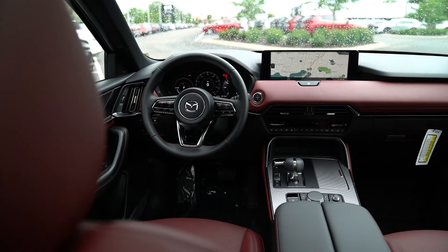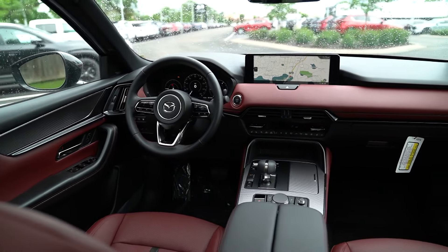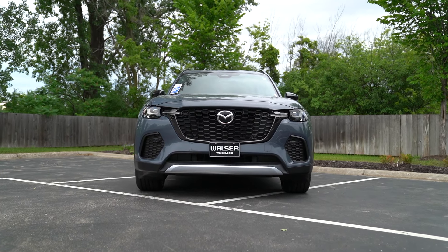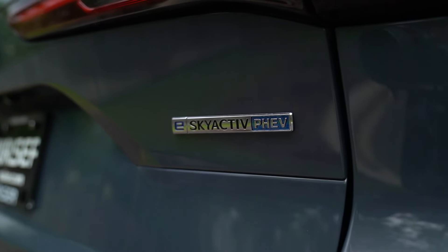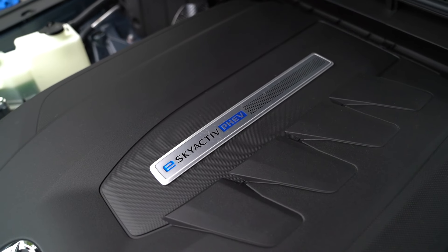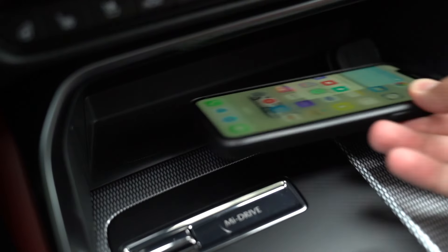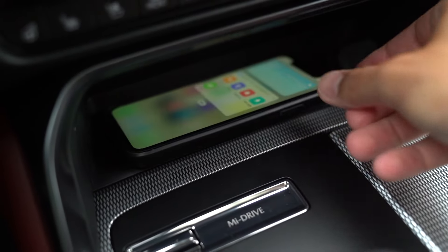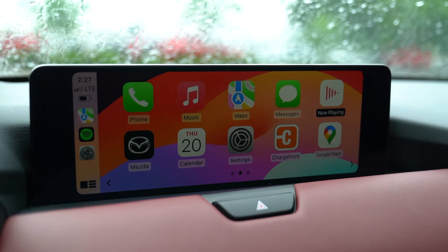We're behind the wheel of the 2025 Mazda CX-70, and this is the PHEV — plug-in hybrid electric vehicle. There are a few different ones when looking at the CX-70, basically broken down into two trim levels: the hybrid and the non-hybrid. I want to start with my cell phone — I'm going to put that on the wireless charger. And you are going to have Apple CarPlay as well as Android Auto in the infotainment screen.